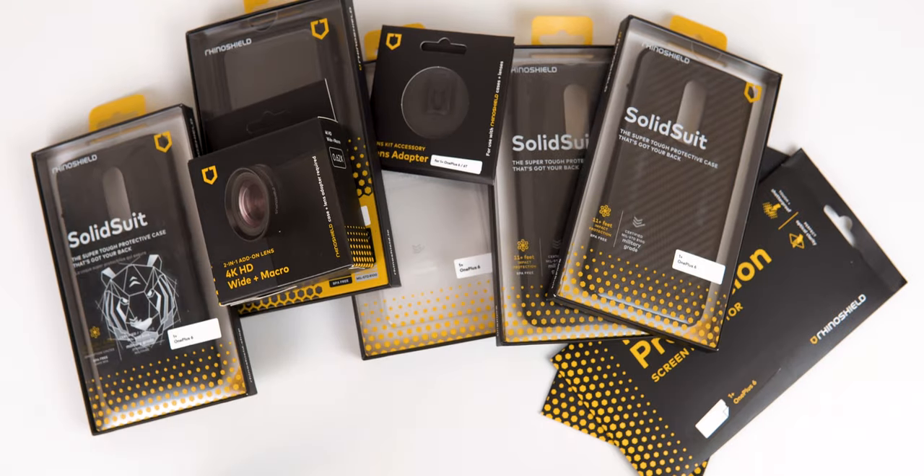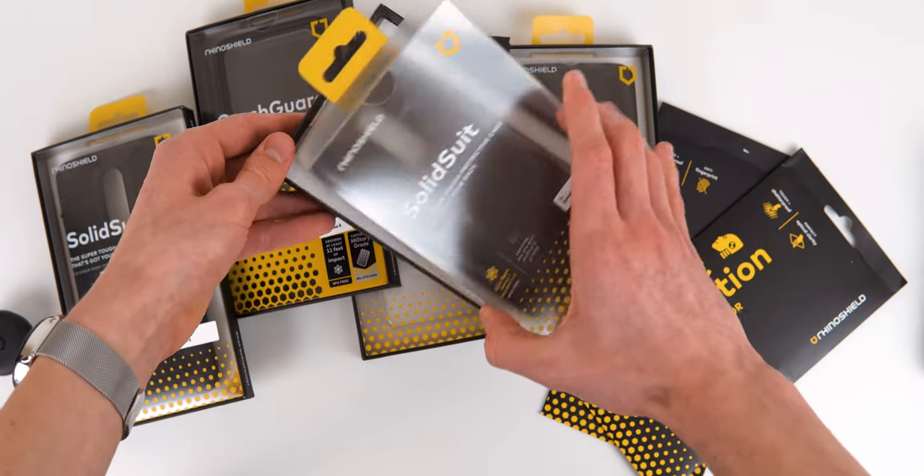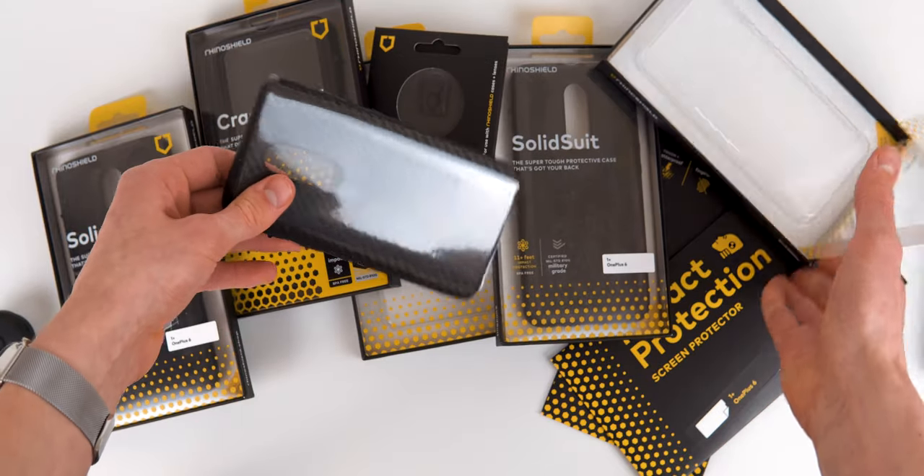When RhinoShield reached out to me to test their phone cases I just couldn't say no, because I've seen so many incredible tests with them. But before I toss my phone to the ground myself, let's talk about the cases in general.